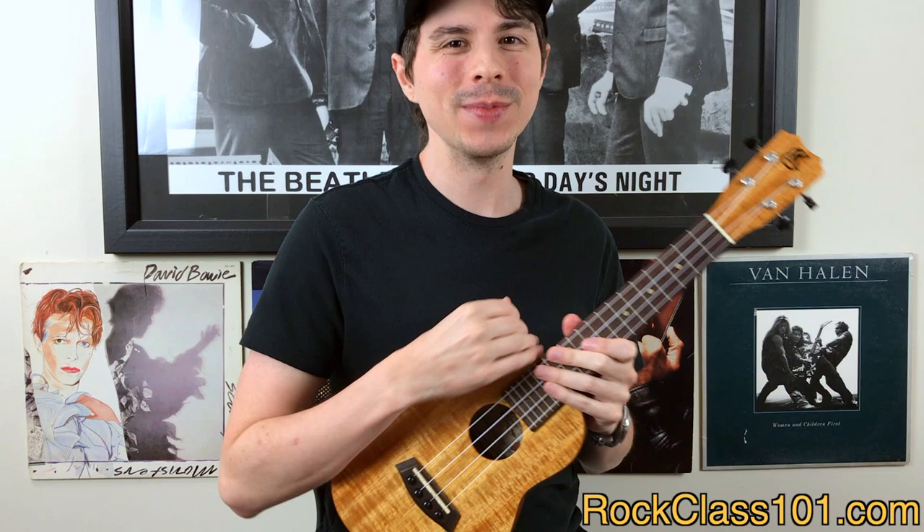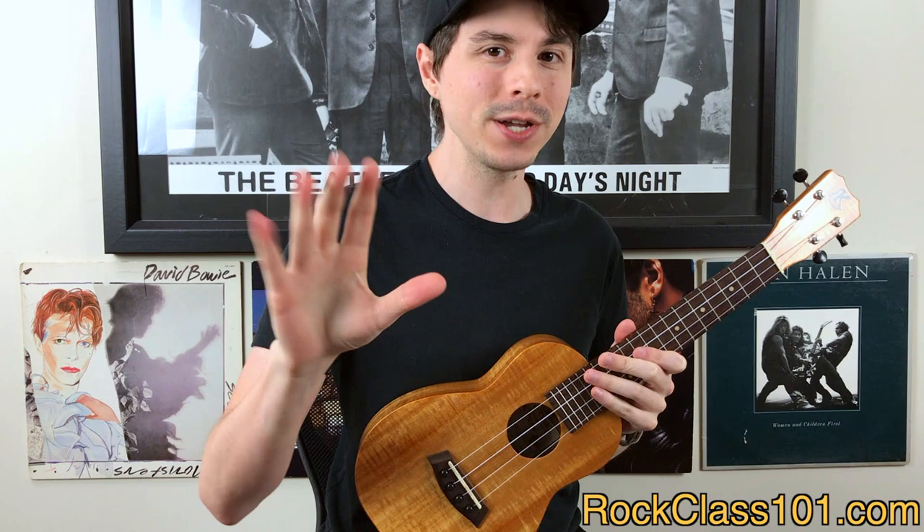Hi guys, this is Andrew with rockclass101.com, and today we're in for a really special treat. We're going to be sitting down with Joe Souza, he's one of the co-founders of Kanilea Ukulele, and he's going to be answering five questions of which two came from you guys.